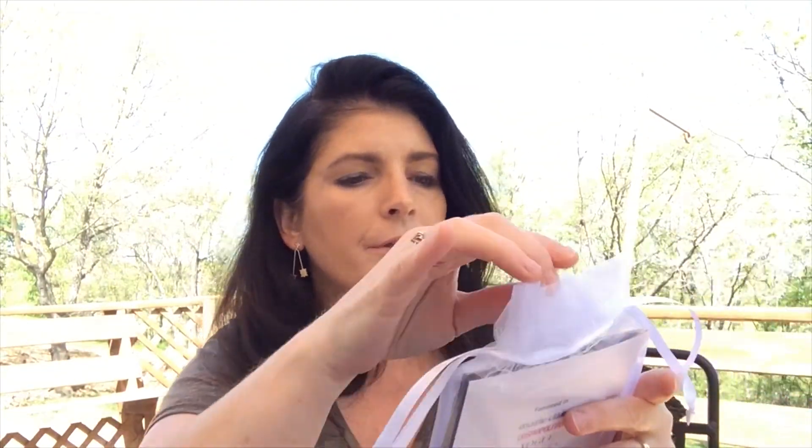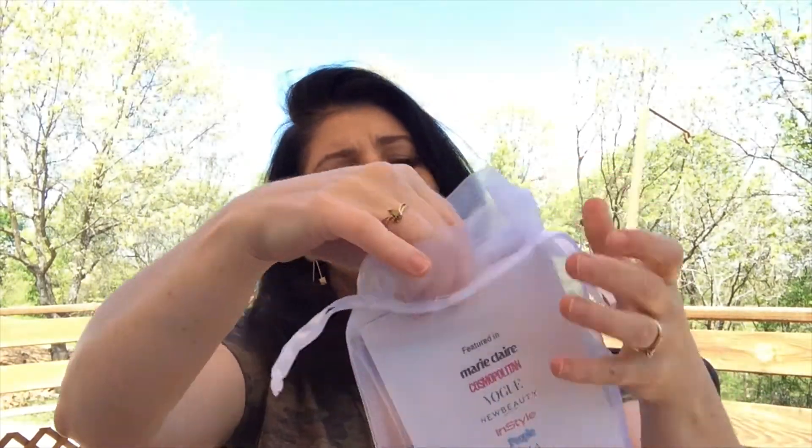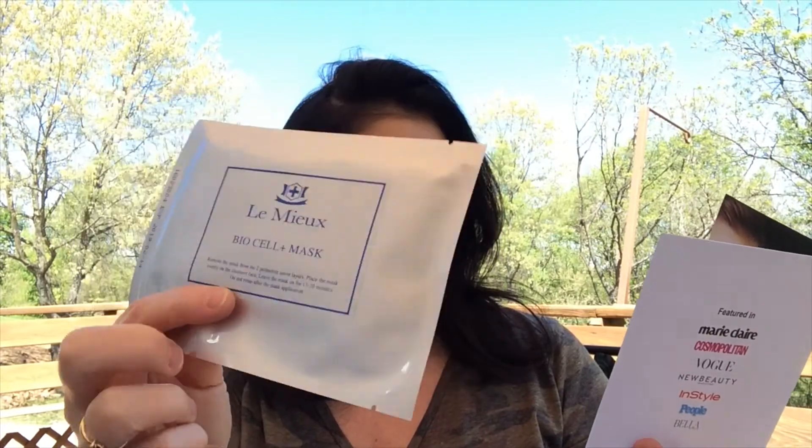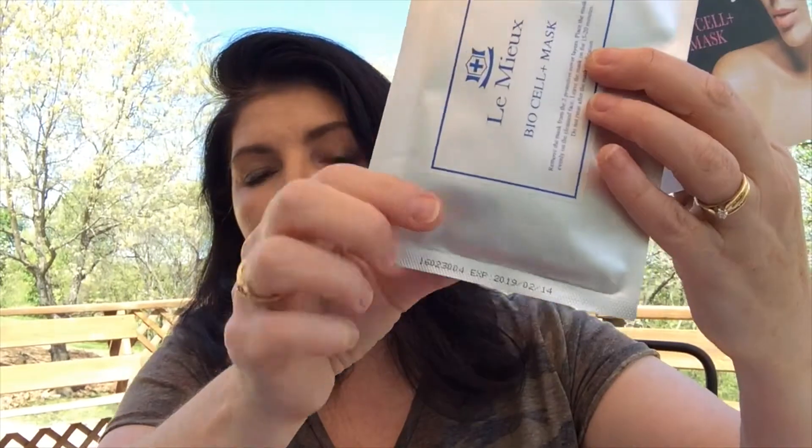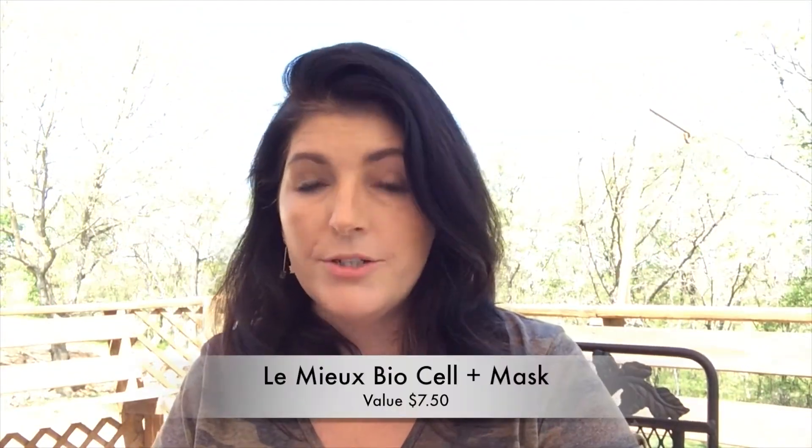The first item is — I'm not sure how to pronounce it — Lemieux, and it is the '10 Minutes to OMG Beauty' biocell mask. It says it transforms skin so dramatically that celebrity makeup artists call it the miracle mask. Your skin becomes brighter and firmer with a radiant glow. Leave it on for 10 to 15 minutes — there's a gel side and a gauze side. Place the gel side over your face, discard the gauze layer, and do not rinse after removing. The expiration date is 2019.